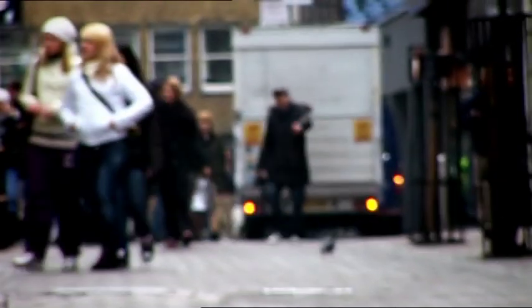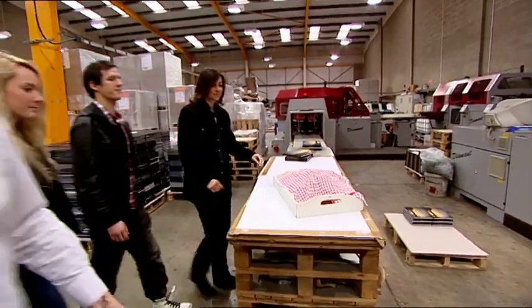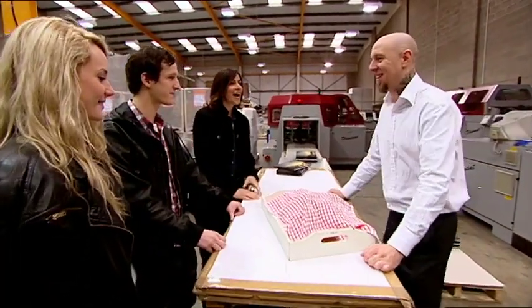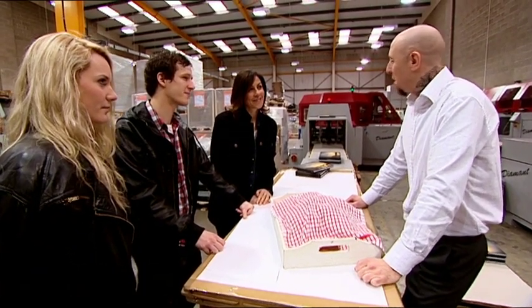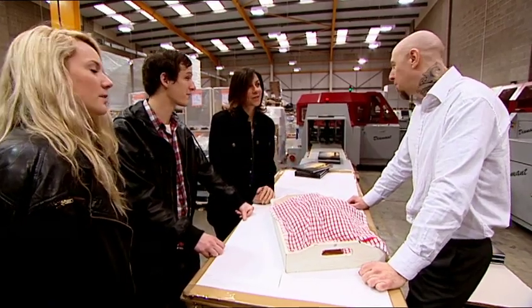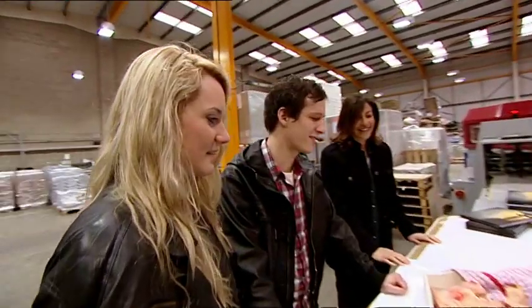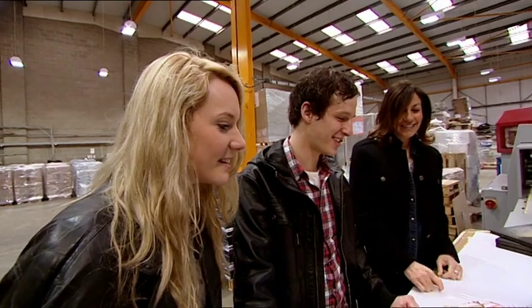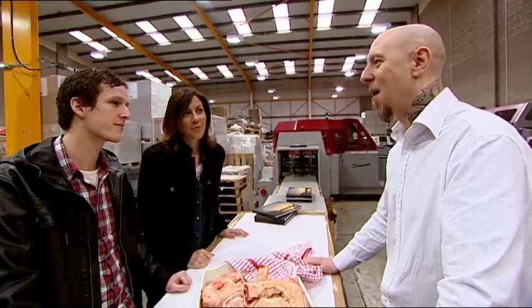Back in Enfield, bookbinding specialist Nick Dingwall promised to reveal all. So here we have the ingredient that goes into producing books — all hardback books. They are bones. The glue that we use to bind the books is derived from hide and bones, primarily from cattle.